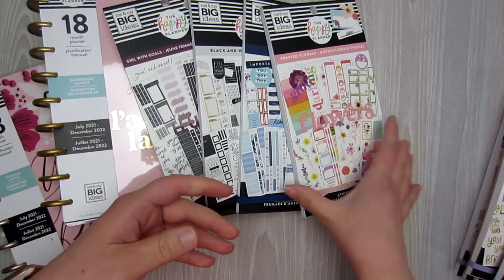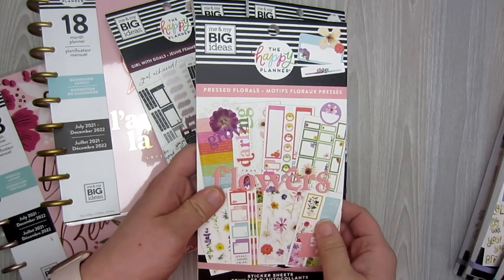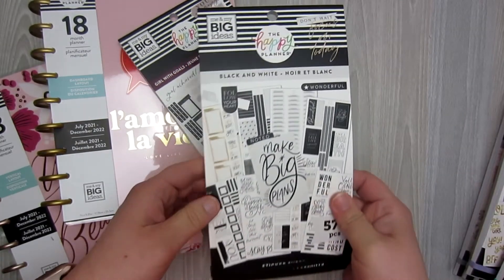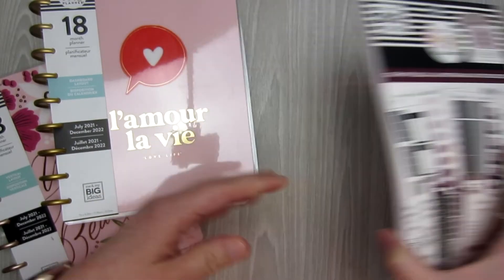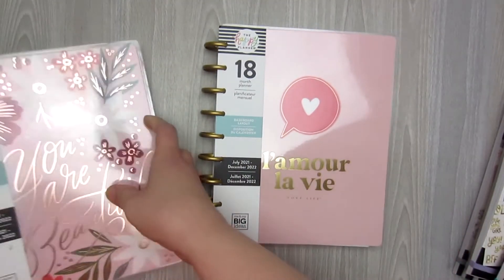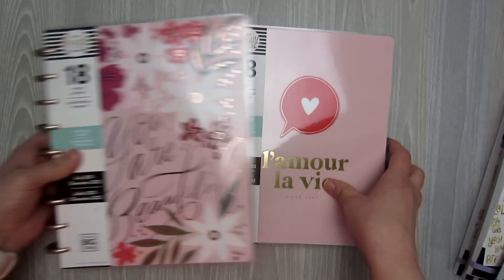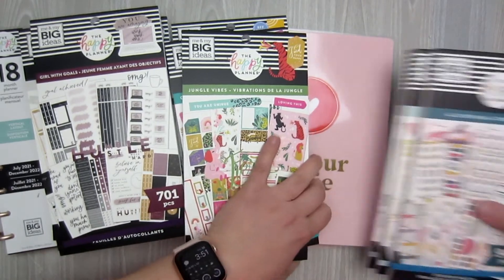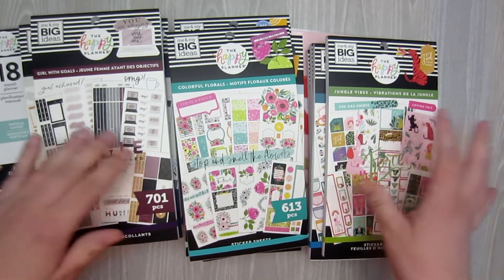Colorful Leopard, which is another beautiful one. Pressed Florals — I think this may be new but I'm not entirely positive; it may be one that is just new to my store. The new Indigo, which is beautiful. The black and white, which a lot of people are excited about. Girl with Goals. And then I picked up this planner — it's a dashboard layout 18-month planner. And then this one right here is the vertical layout, also an 18-month planner, and it says You Are Beautiful on it. I'm going to go ahead and flip through all of these. These are for the new upcoming spring release.